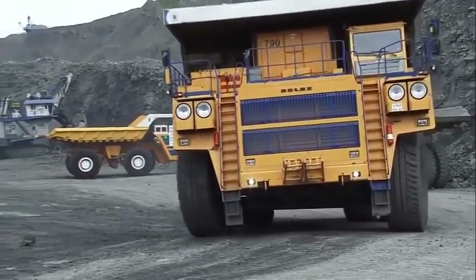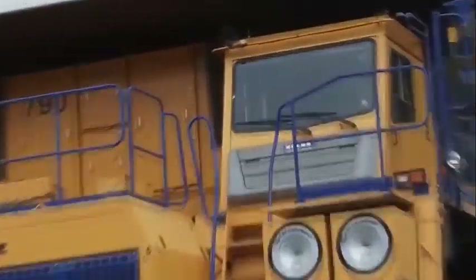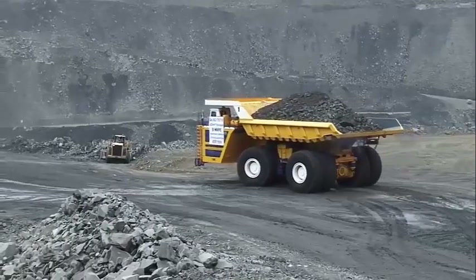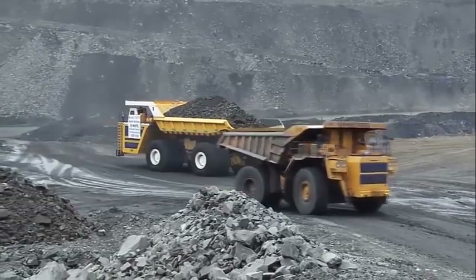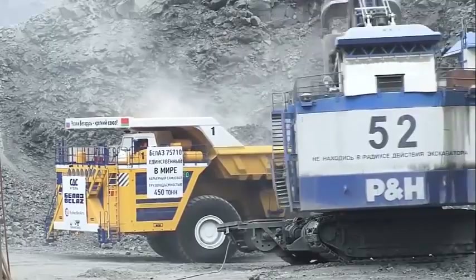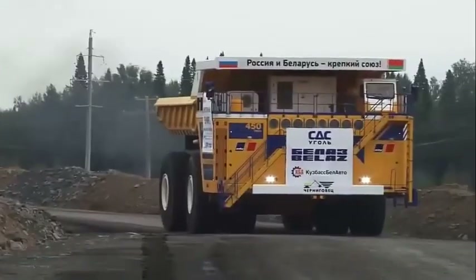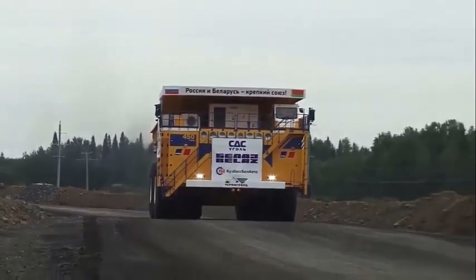At 20.6 meters long, the Belaz 75710 is not only able to haul the most materials in the world but is also the biggest dump truck in the world. It is said to drink 1,300 liters of fuel per 100 kilometers. While the company, Belaz, heralds from the days of the Soviet Union, Belarus's reputation for high-quality manufacturing can be seen in this beast of the mining world. Since its launch in 2013, the Belaz 75710 has earned a reputation as reliable and efficient.